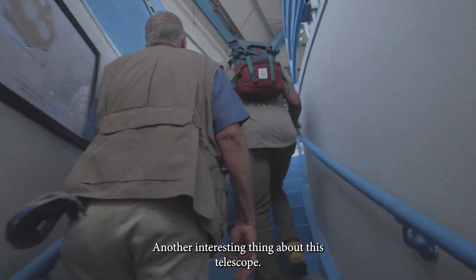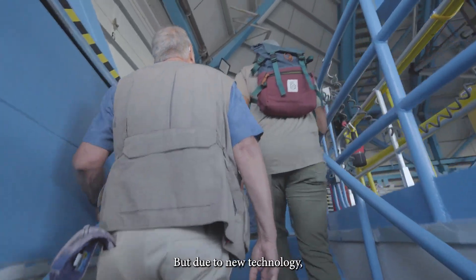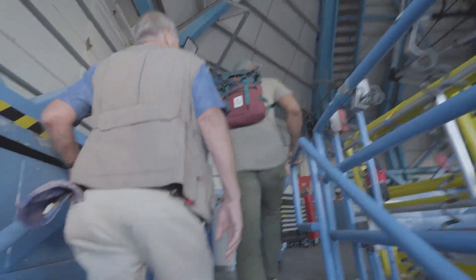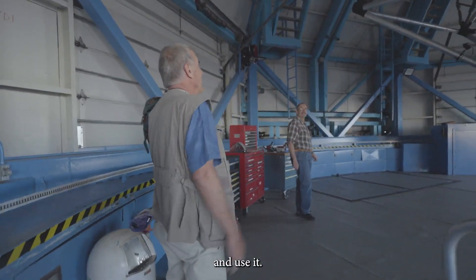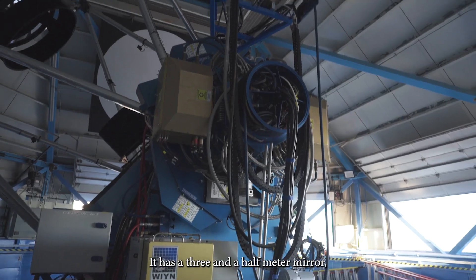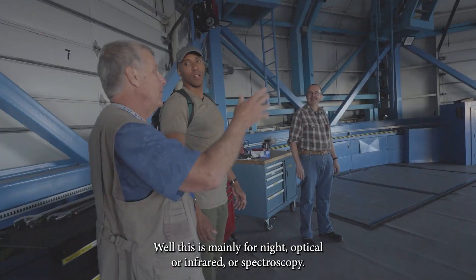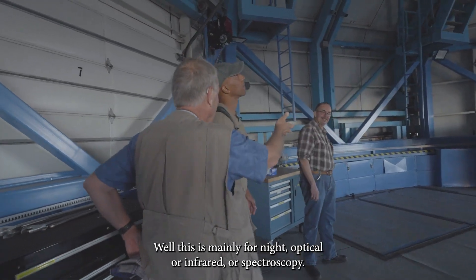Another interesting thing about this telescope — it's almost as big as the one on the hill, but through new technology they can compact it into a smaller space and still use it. This is the whole telescope? This is the whole telescope. Three and a half meter mirror — it's the second largest on the mountain. This is mainly used at night for optical or spectroscopy work.